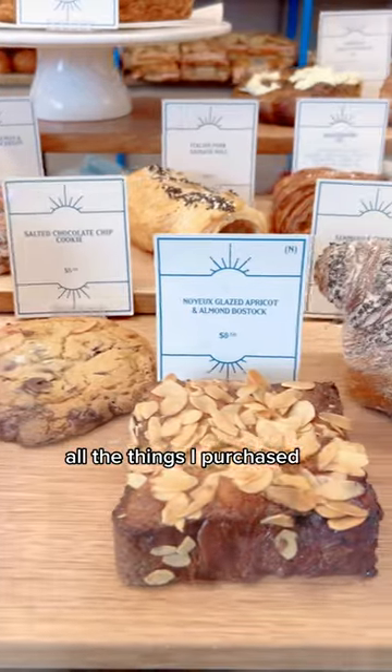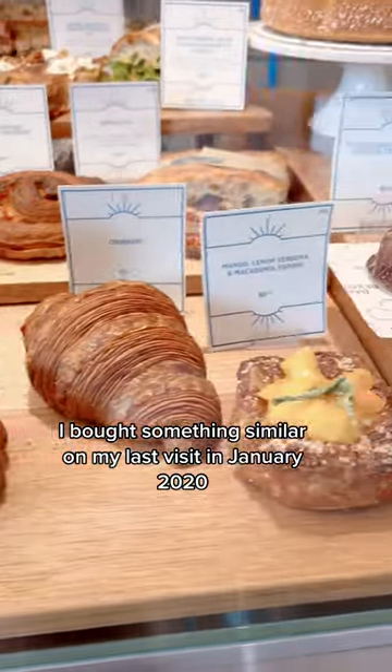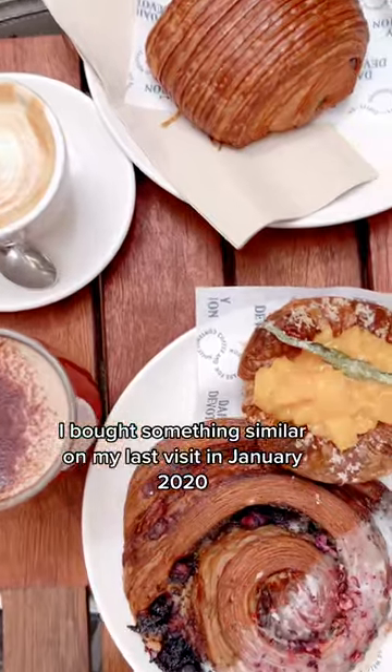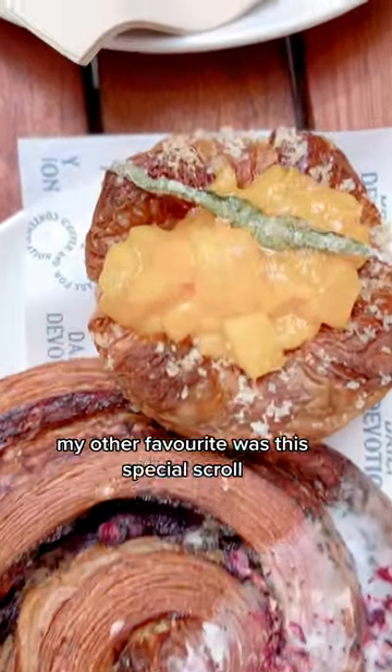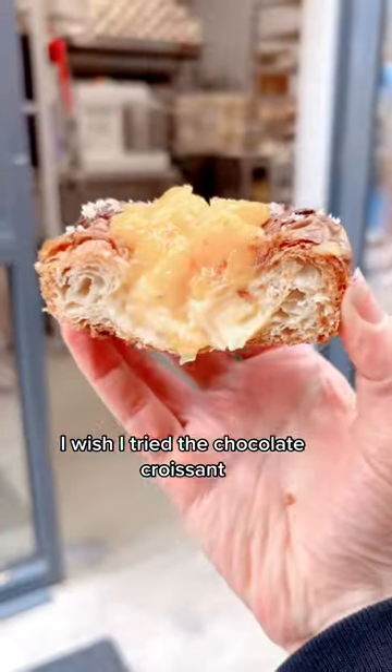Of all the things I purchased, my favourite was the focaccia slice at the back that had ricotta, walnuts and peach. I bought something similar on my last visit in January 2020. My other favourite was this special scroll — the escargot with blueberry, lemon and poppy seed. I wish I'd tried the chocolate croissant one — need to return.